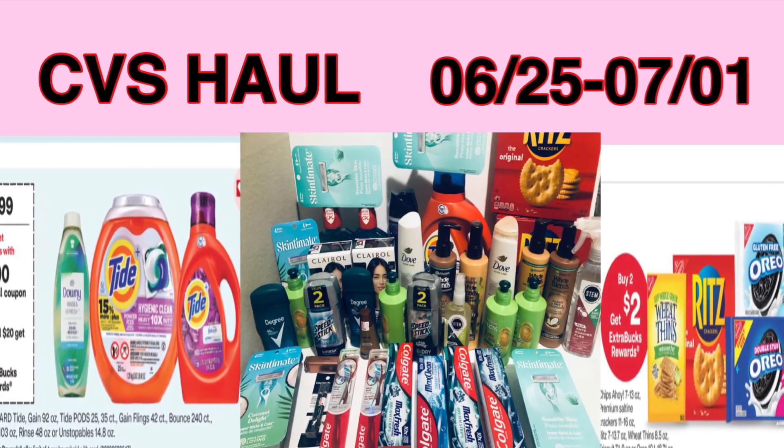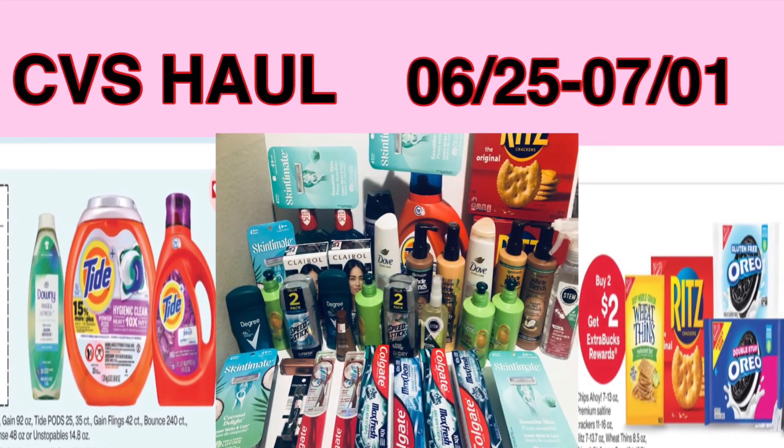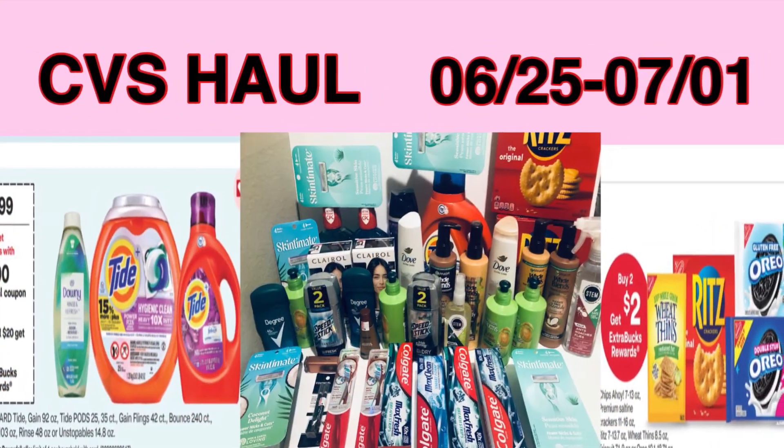Hello everyone, welcome to my channel. Today's video is CVS haul for the week of June 25th to July 1st.